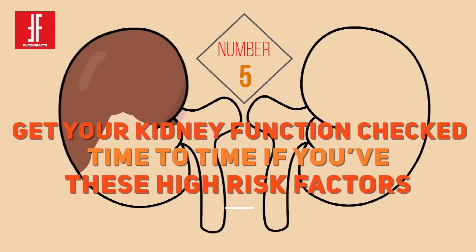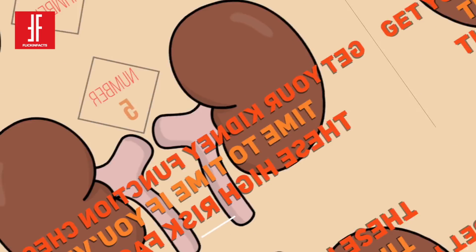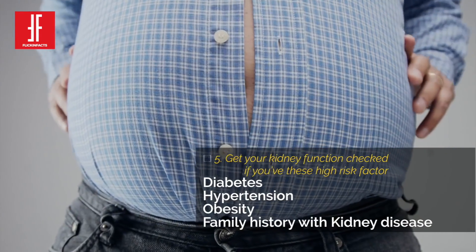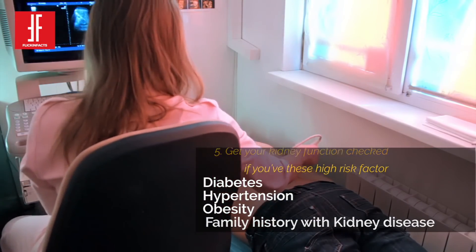Number 5: Get Your Kidney Function Checked Regularly If You Have These High Risk Factors — you have diabetes, you have hypertension, you are obese, or one of your parents or other family members suffers from kidney disease.